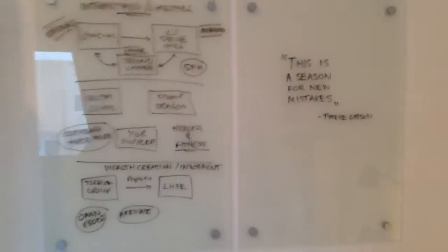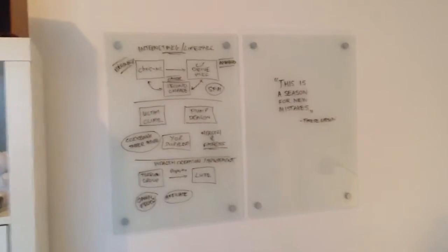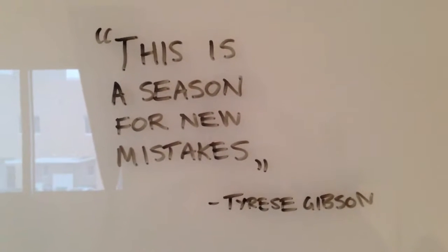The coup de grâce is the Kuba style glass whiteboard — you can see these are pretty cool. Just installed this nice little overlay there, tracking all of my ideas. Those are all my brands that I can run. I've just got a nice little quote up here which I'll finish — from a video with Tyrese Gibson the other day.